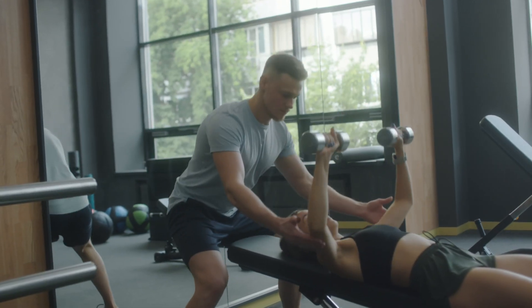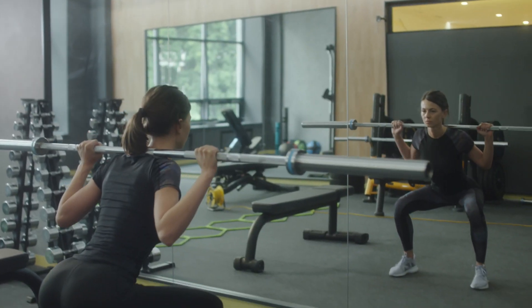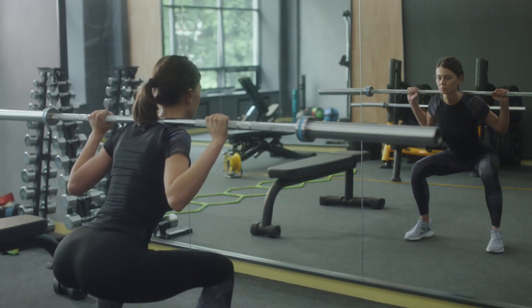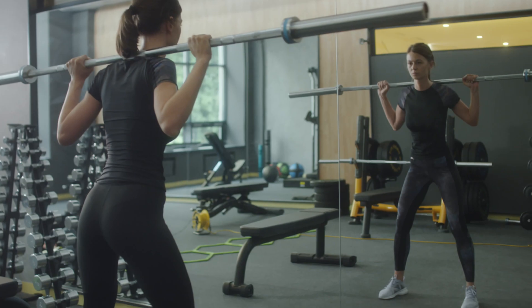Research has shown that poor form can lead to compensation in other muscles and reduce the activation of the glutes. To ensure you're using proper form and effectively targeting the glutes, it's important to seek guidance from a qualified fitness professional, watch tutorial videos, perform exercises in front of a mirror, or film yourself performing exercises, review your form, and make any necessary adjustments.